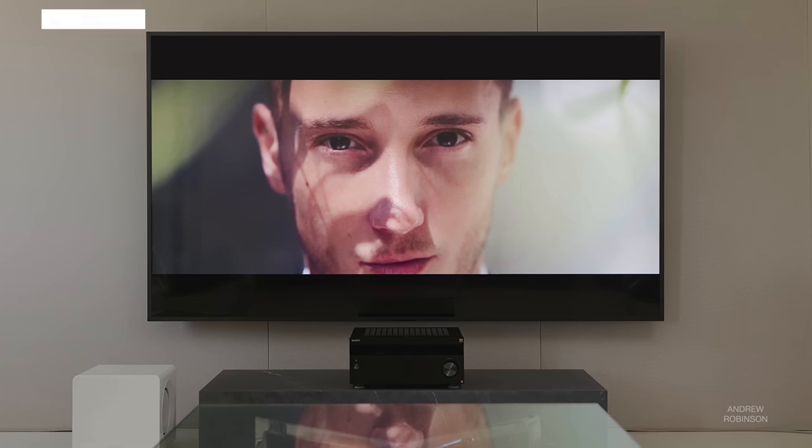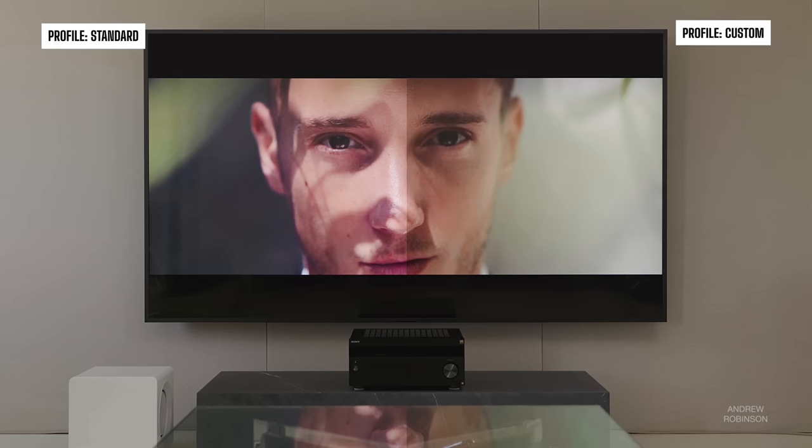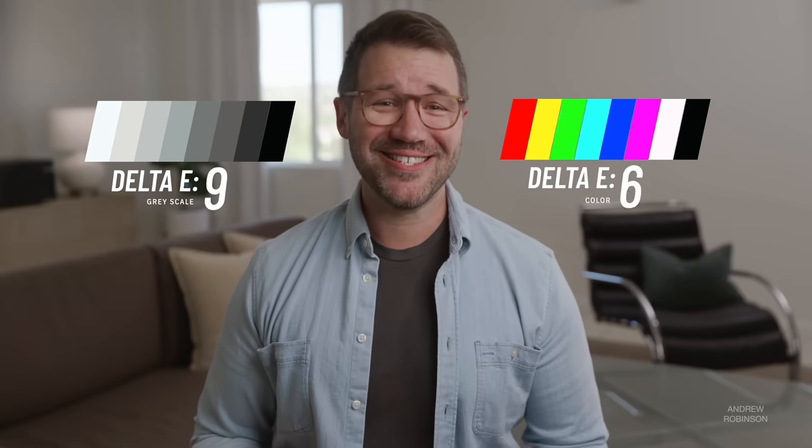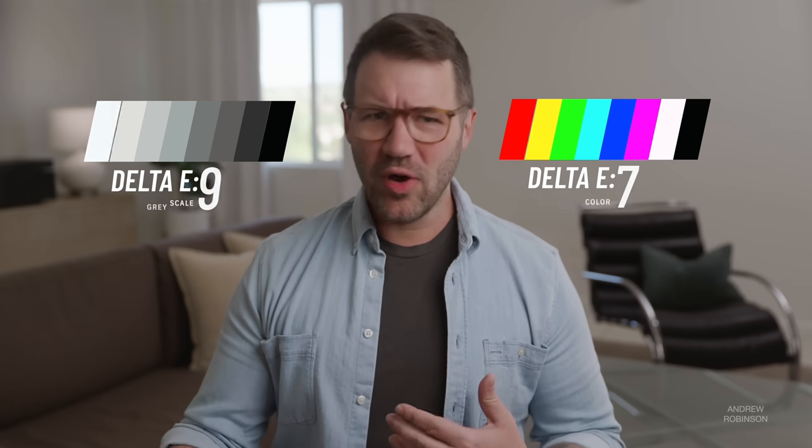Out of the box, the Sony defaults to its standard picture profile, which is wildly inaccurate according to measurements taken with my CalMAN calibration kit. The profile had a margin of error of over 9 for grayscale and 7 for color, resulting in an image that was very contrasty and saturated but notably blue in tone. This is pretty common with modern LED TVs — we humans tend to gravitate towards images that are brighter, contrasty, and blue, seeing it as a form of clarity and quality, so it's no real surprise that Sony defaults to this setting.